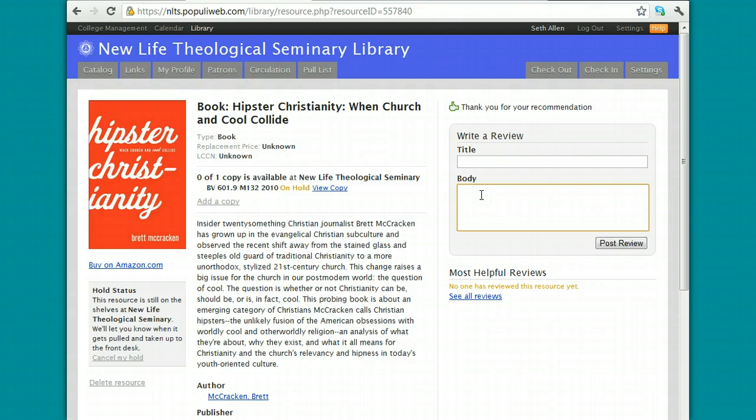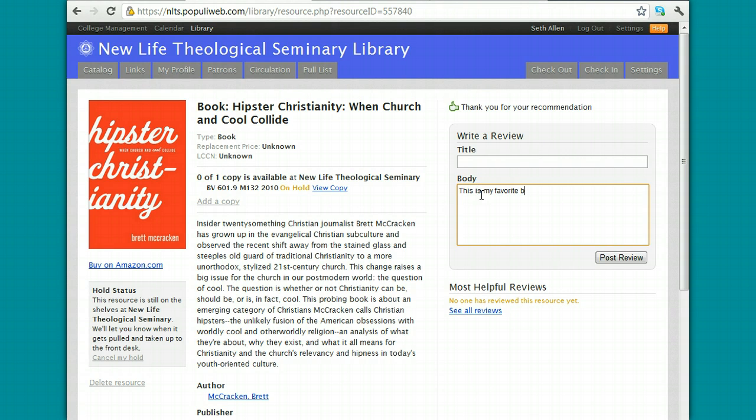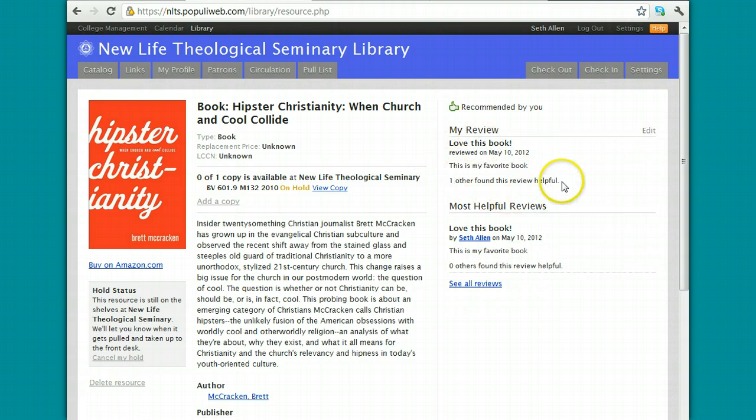If you want to tell other students about how good a book was, you can write a review — type something in the body and type a title. When you do that, other people will be able to see your reviews. To really build a collaborative community, I'd like for students to type reviews. If you have something nice to say about a book, it would be really helpful for your fellow students. Maybe you could show people how it helped you with your research project or shed light on an issue you were confused about. So when you see books that you like and enjoy reading, take some time and write a review of them.